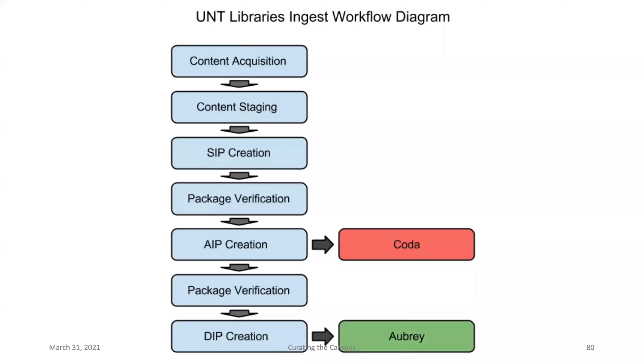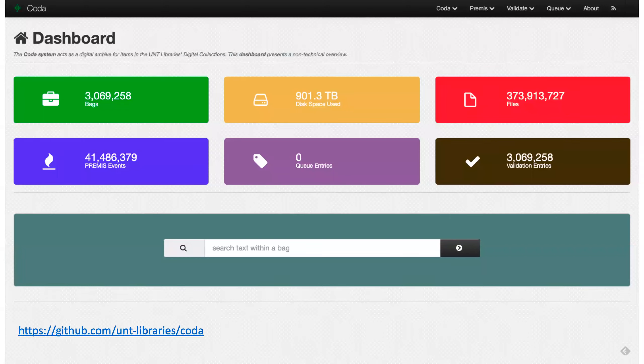There are two big things important about the way we think about infrastructure at UNT. We have a public-facing system called Aubrey, which presents content to the end user — that's what you see when you go to any of our digital libraries. The other component is called Coda, our digital repository, which houses the 3 million digital objects — just shy of a petabyte of data — managing around 373 million files for those 3 million items. Coda is an open source tool available through our GitHub page.